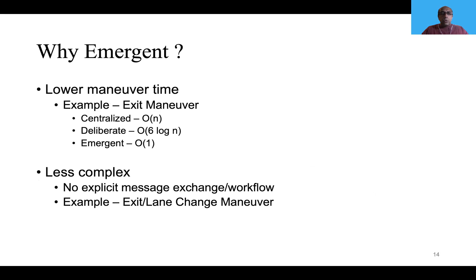So why go with emergent systems? One reason is lower maneuver latency — the emergent system is much faster compared to a centralized or deliberate system for exit maneuvers. Also, as noted, it does not require any explicit message exchange or workflow to be implemented. The behavior emerges from following the basic rules, so it becomes less complex. That is the reason to go with an emergent system.